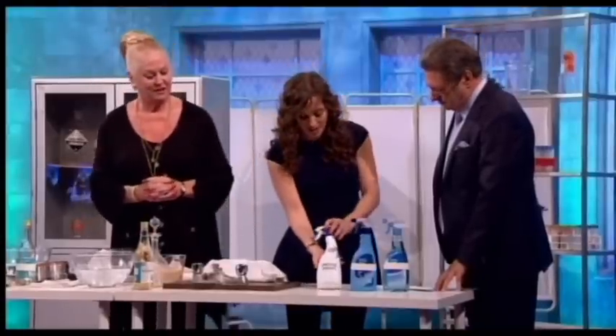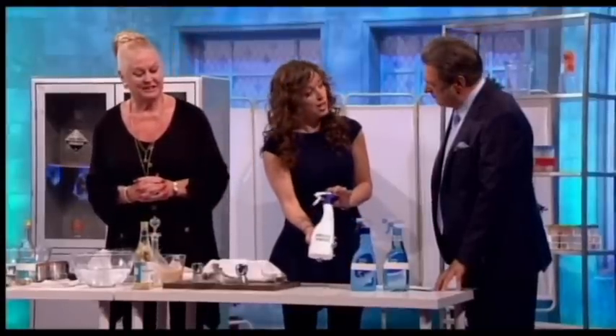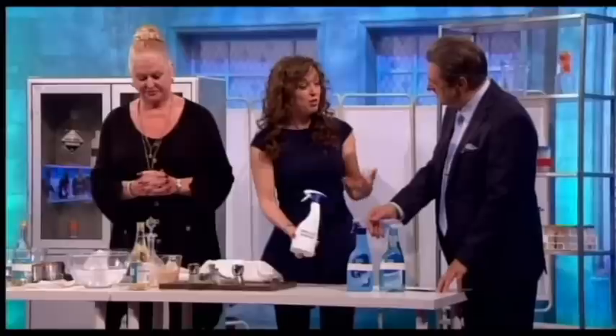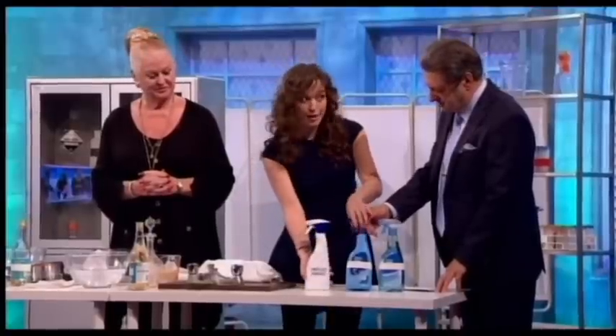For example, limescale remover usually contains hydrochloric acid. The acid reacts with the alkaline limescale, neutralizing it and dissolving it — so it gets rid of the limescale. But hydrochloric acid is a strong acid, which means it's corrosive to human tissue. If you spill it on yourself it could burn you, and if you swallow it, it could burn your insides — so don't eat it, drink it, or spill it on yourself.